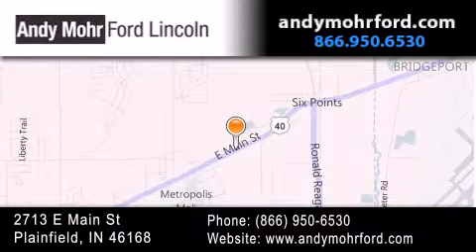You can search our new and pre-owned inventory online, get new car pricing and receive free no obligation price quotes. Stop by and visit us today at 2713 East Main Street in Plainfield, or see us online at andymooreford.com.